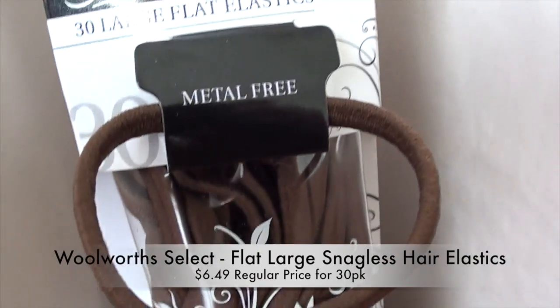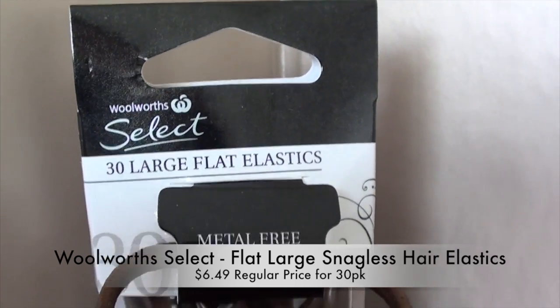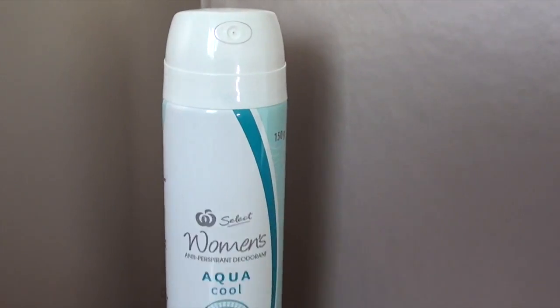I also picked up some hair ties — these are the Woolworths Select brand. I've been trying to find hair ties that aren't cylindrical, so these are kind of a square shape. They seem to hold in my hair better, so I'm very happy to find these. I wear them all the time.